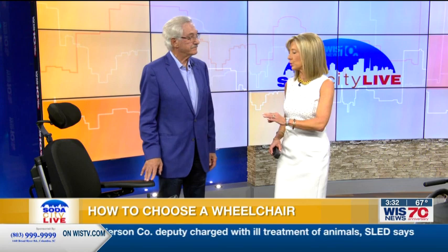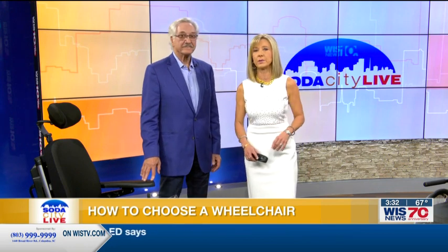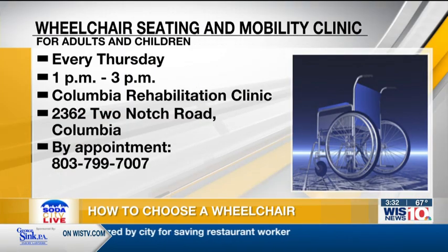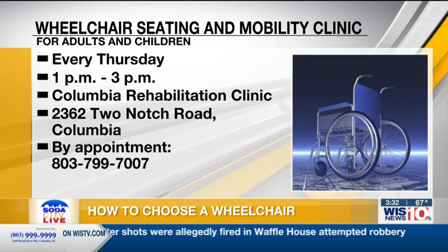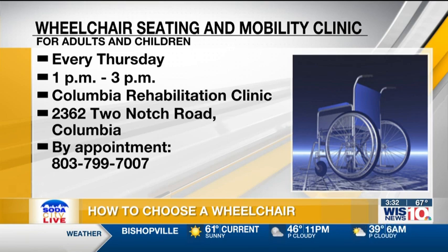And you also offer wheelchair training, because as I look at this, it's a whole system — it's like getting into a vehicle and needing to know how to drive it. This wheelchair seating and mobility clinic offers a posture evaluation, a wheelchair evaluation, a pressure mapping evaluation, and wheelchair training. It's every Thursday at 1 p.m. at the Columbia Rehabilitation Clinic, located at 2362 Two Notch Road in Columbia. You must have an appointment, so call 799-7007. If someone already has their wheelchair, they could still call you to have you evaluate how they're doing, and you can check to make sure they're in the right chair.